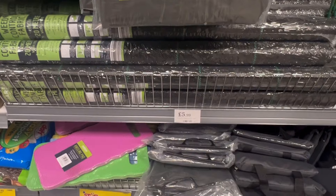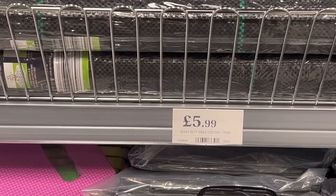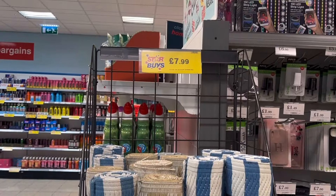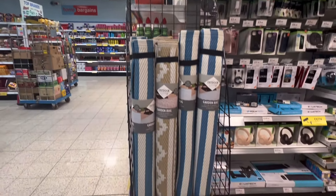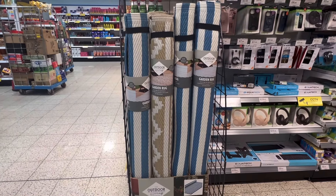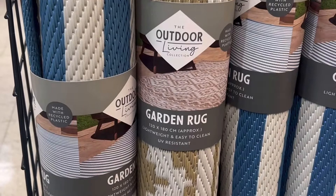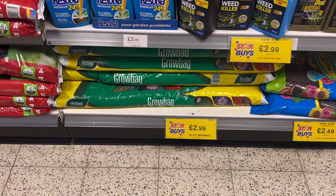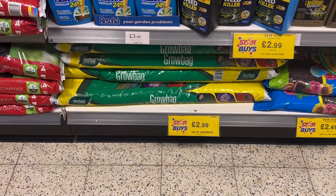If you're looking for weed control fabric, you can pick up 1 by 20 metre rolls here for £5.99. To create the perfect outside living space, these garden rugs are only £7.99 — they're 120 centimetres by 180 centimetres, perfect to create different zones. As those tomato plants keep growing, you can pick up a grow bag here for £2.99.